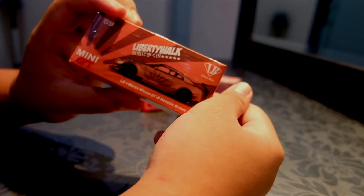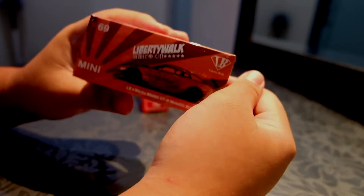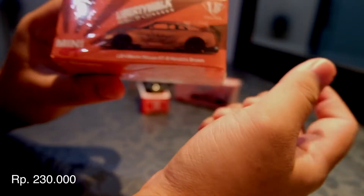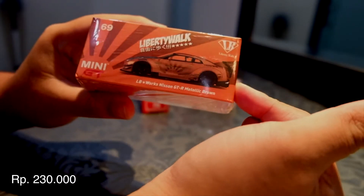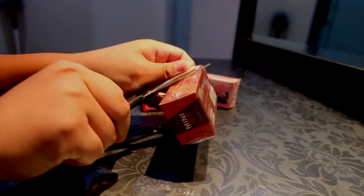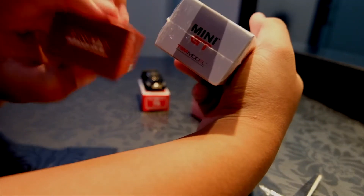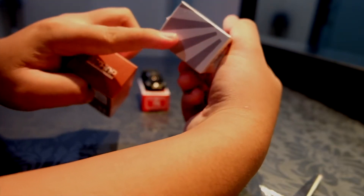Lalu kita review Mini GT ini. Saya dapat harganya seharga Rp 230.000 kalau tidak salah, yang Mini GT yang ini, eksklusif Indonesia katanya. Oke, kita buka ya. Bedanya sama yang Mini GT biasa, tulisan Mini GT, TSM model sama di belakangnya. Kalau yang eksklusif, ada B-Shop eksklusif.